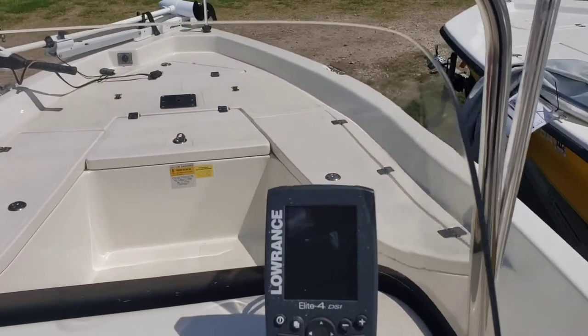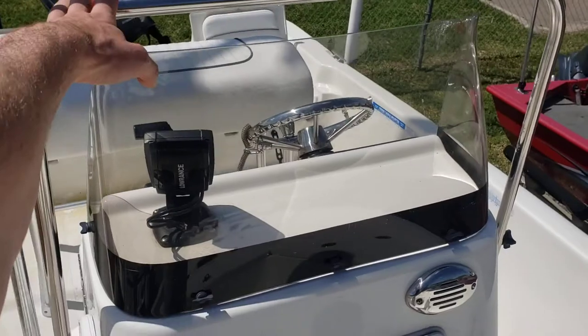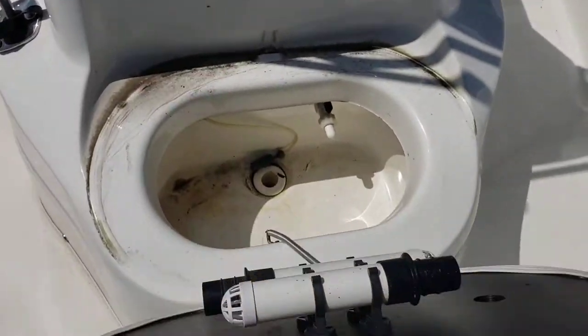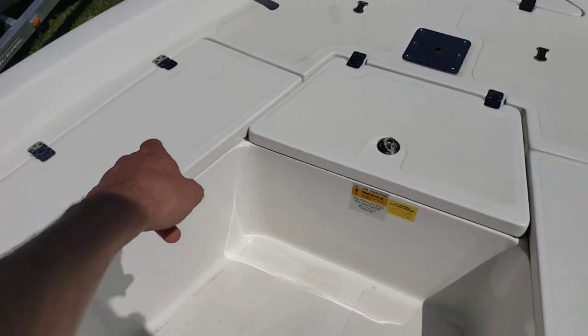Lowrance fish finder Elite 4 DSI. You can take off the windshield and lower this bar if need be when going under low bridges. There's your forward aerator, and you've got rod storage in this locker as well as this locker.